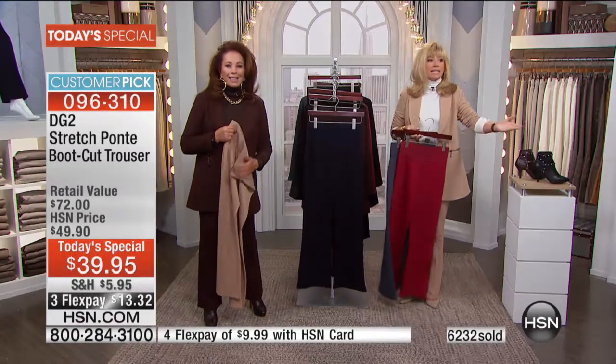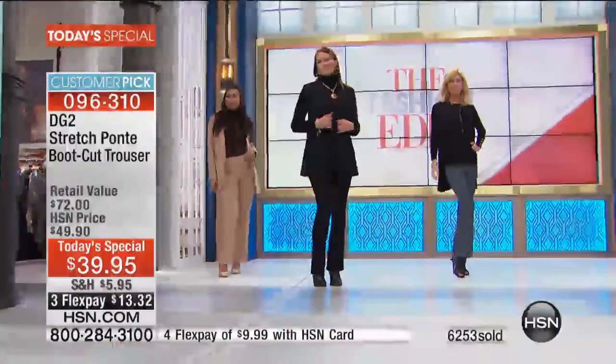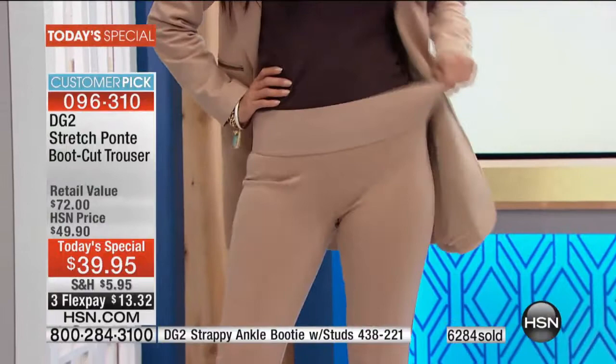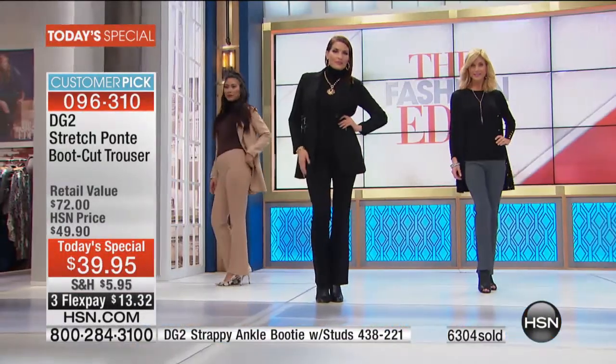She should be on stage with us — she could be one of our models. That's why we love today's special, and we've waited two years for Diane to bring back the stretch Ponte bootcut trouser. A lot of our ladies made this a customer pick at the higher price, and now only today at $39.95.